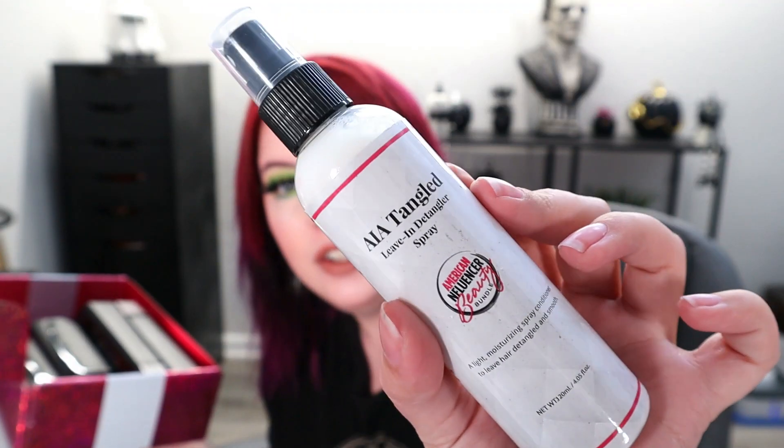Here is the only pink thing we have in here, and it actually has the AIA Beauty Bundle branding on it, so I think it's an exclusive product. It's the AIA Tangled Leave-In Detangler Conditioner — a moisturizing spray conditioner to leave in for detangled and smooth hair. This is the next thing in here. I kind of want to smell it — why do I want to smell everything?